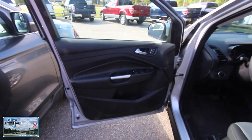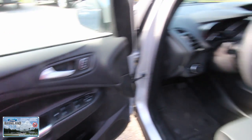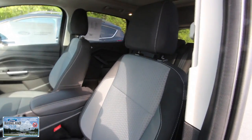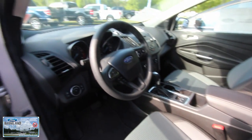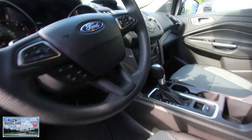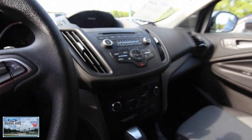I'm out here at Ravenel Ford. Power windows, power door locks, power mirrors. Gray and black cloth interior seats. All your features and controls on the steering wheel — Bluetooth, Microsoft Sync, USB auxiliary port.